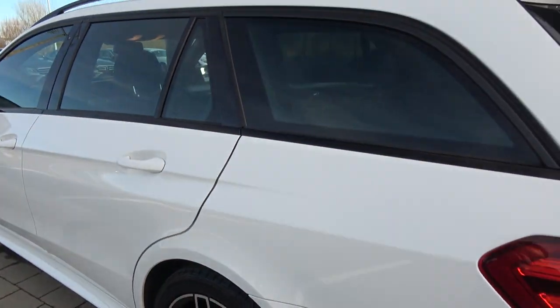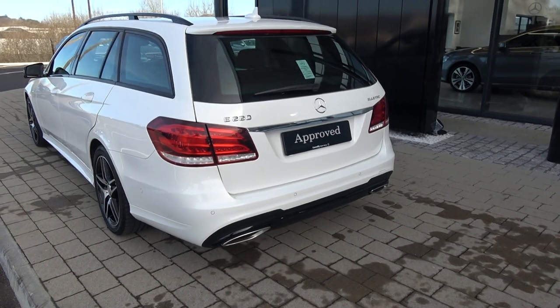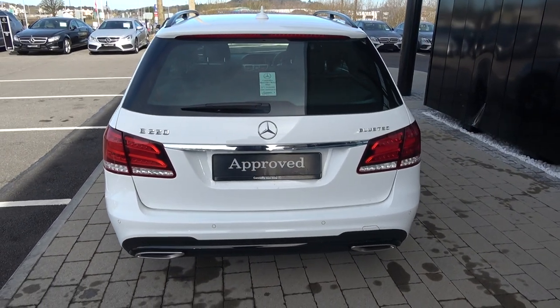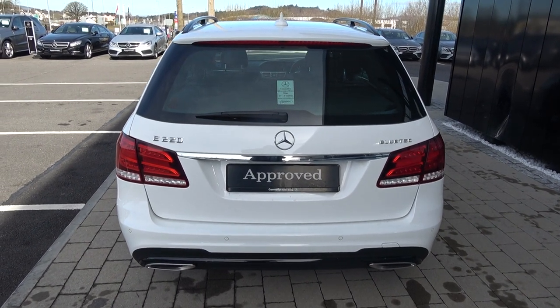Continuing to the exterior on offer to the rear, we have your Stardust LED tailgate lights, rear parking sensors, and that high-gloss black trim on offer on your lower rear bumper, with chrome-tip finish on your exhaust.